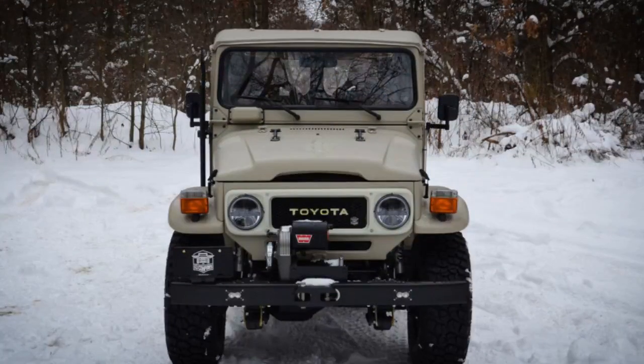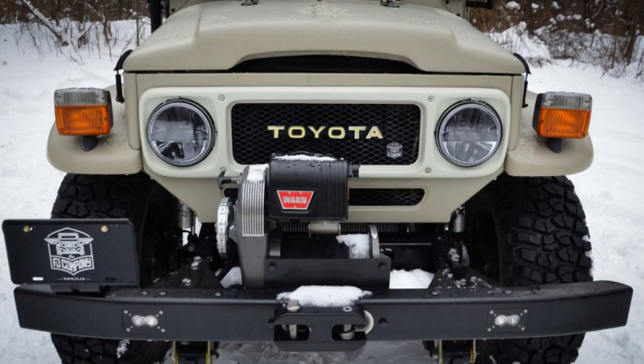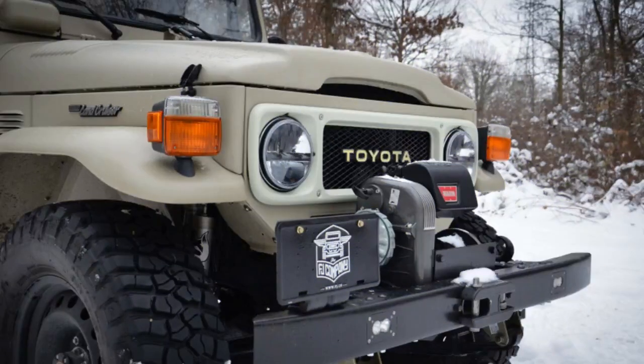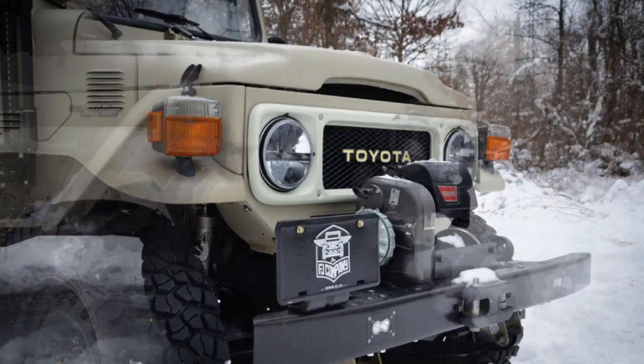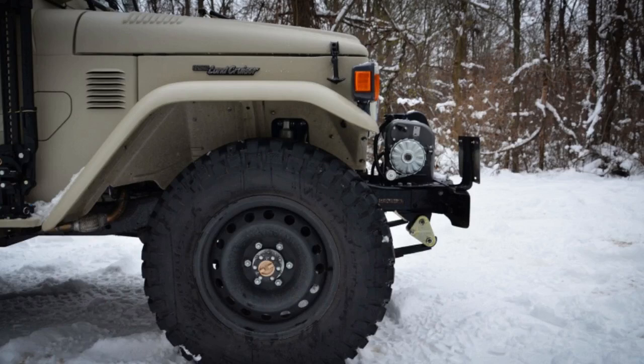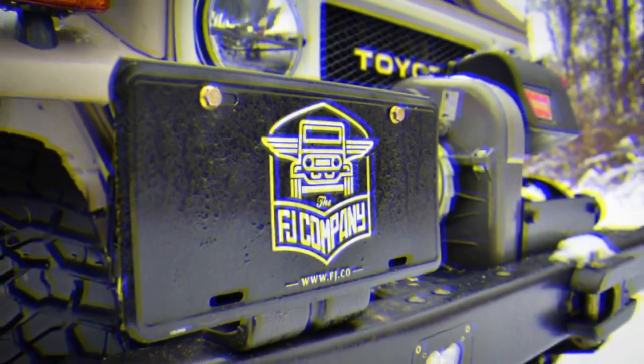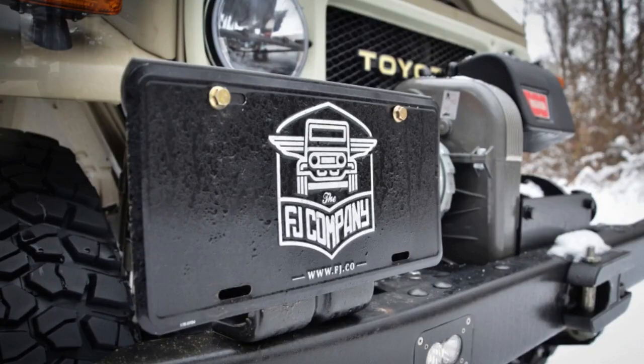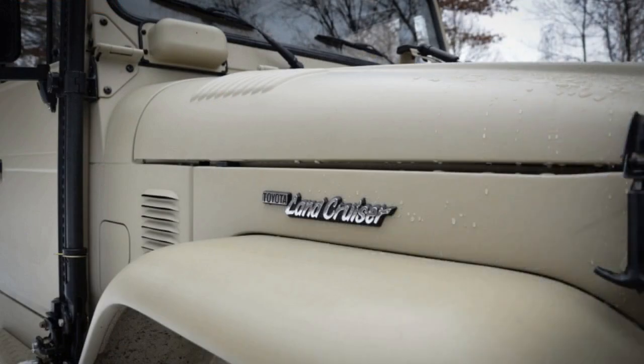The FJ Company, as the name would suggest, manufactures some exceptionally clean and lightly modified versions of the original Toyota Land Cruiser FJ. Costs vary depending on model and options, but we got a couple of days in the driver's seat of the new range topper — the Signature model. This variant is based on the long-wheelbase FJ43 and starts at $200,000 before options.